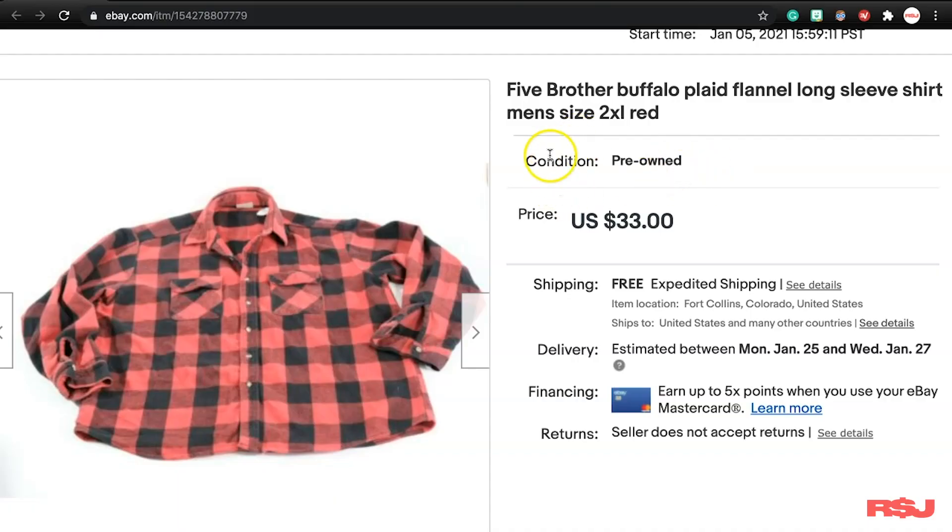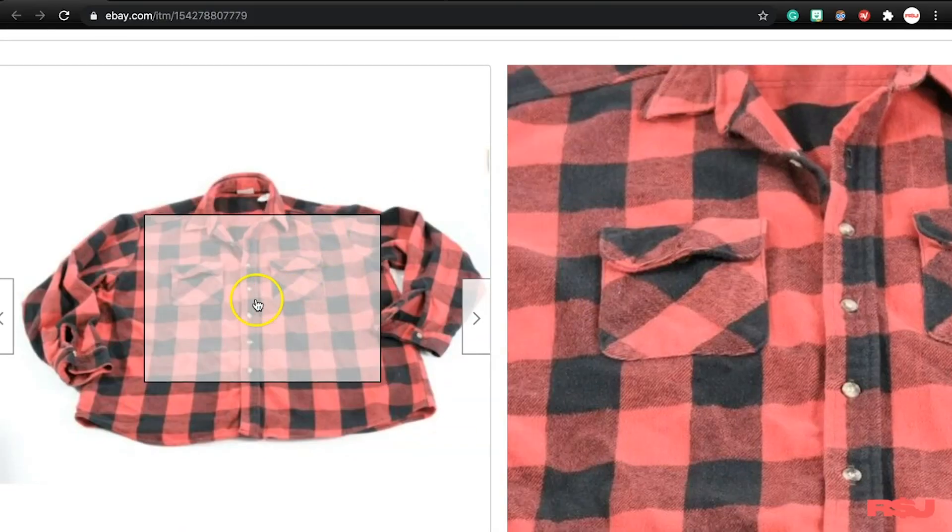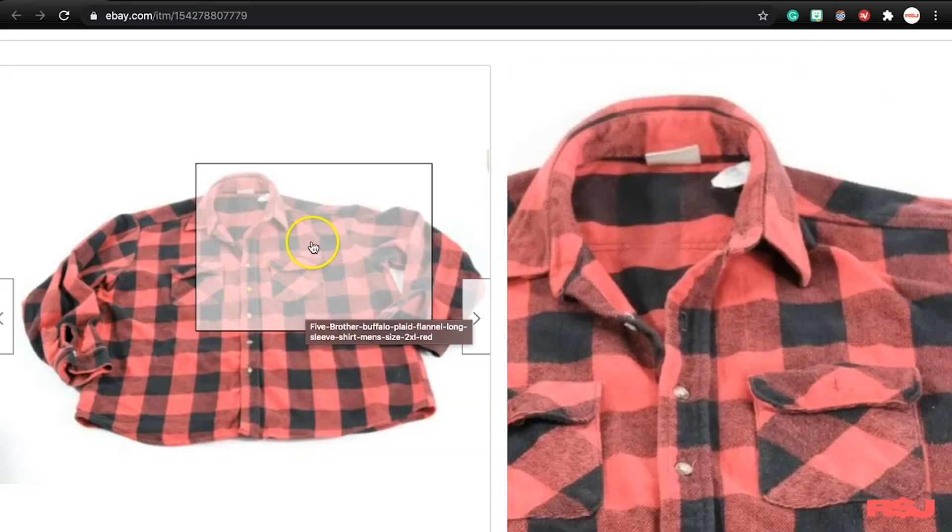The first thing is this Five Brothers plaid flannel shirt. We paid $6.55 for it and it sold for $33. Look for them in good condition — if they're pilling too much or have holes, avoid them. Bigger sizes do great, especially big and tall. People love flannels. Find a nice thick flannel and you can almost always guarantee it's going to be worth something, especially from a cooler or bigger brand.